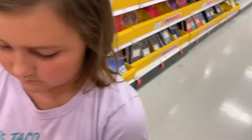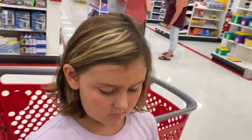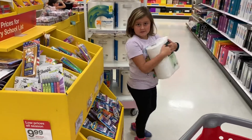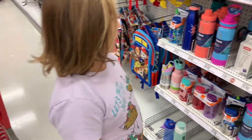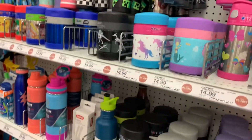Which one did you pick? This one — the llama. And this one. I need to find Kleenex. She said two. All we found were these really expensive water bottles — $16.99, $24.99.